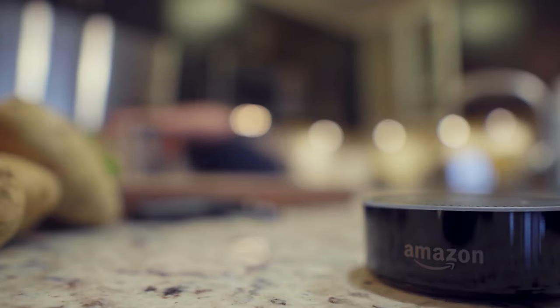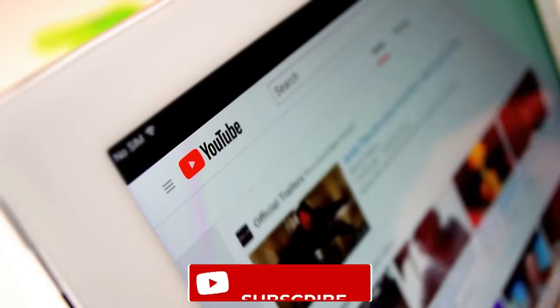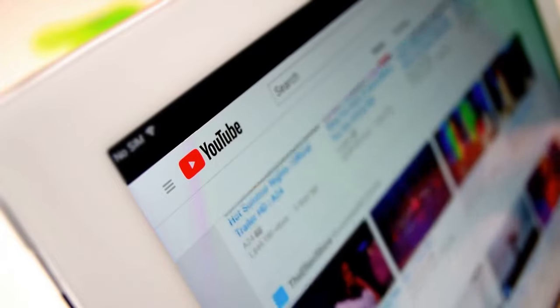This channel provides tips and reviews on the latest smart tech gadgets, so hit the subscribe button and get access and notifications whenever we upload new content.